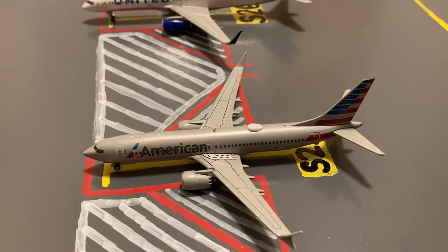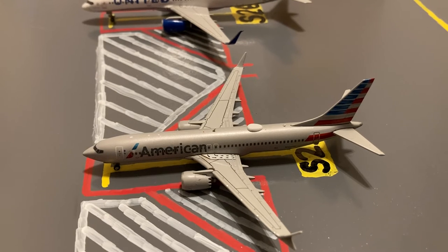At the next gate, we have this American 737 MAX 8. Earlier today he came in from Miami and later today he'll be loading up passengers for his return out to Miami.